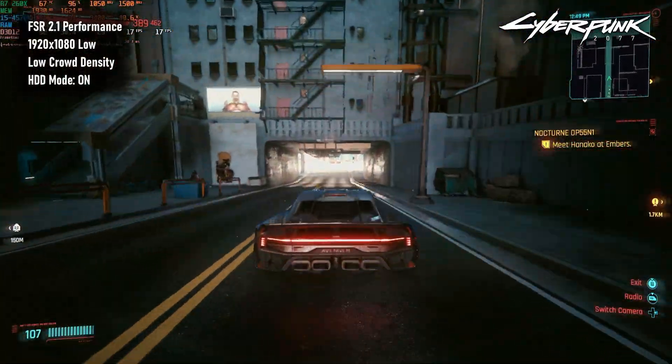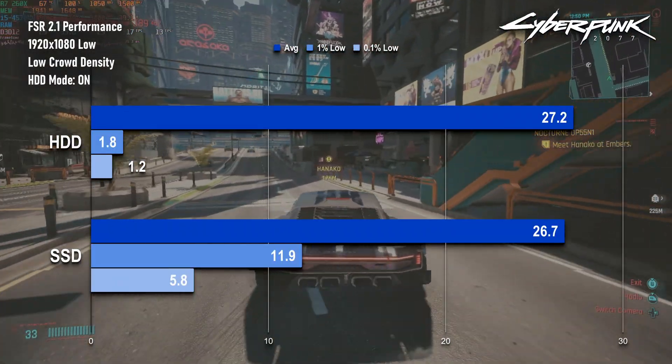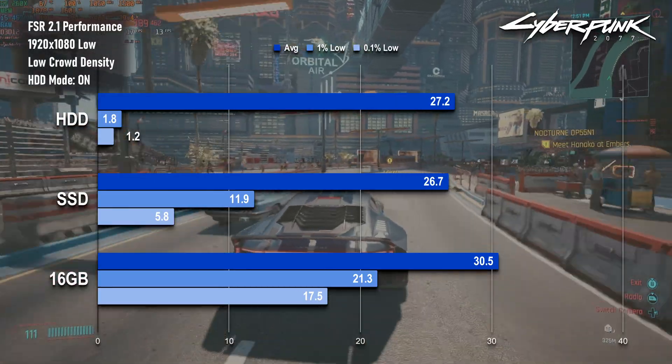Still, it's a bit of a blow. 1% and 0.1% lows are a lot healthier though, increasing 5.5 and 4 times respectively, but this is not as big of a jump as I saw from the RAM upgrade, which saw bigger increases across the board.